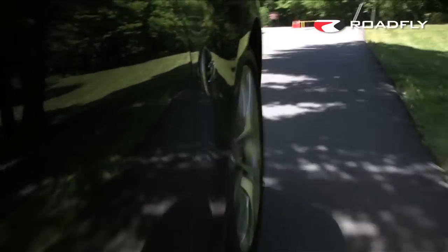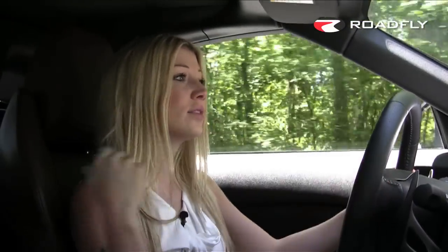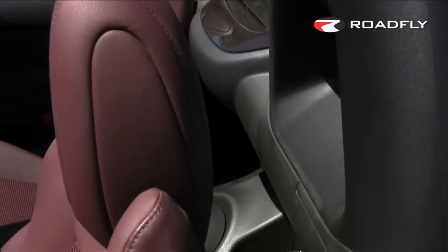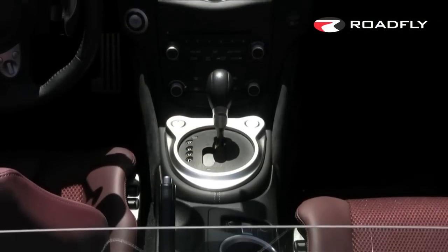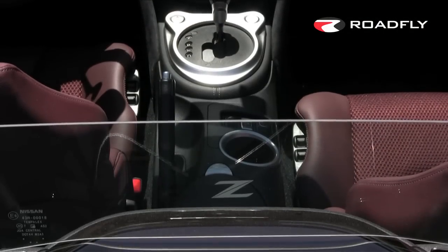Seats are strong, supportive, and comfortable, and they're actually a little bit higher than before which gives you much better visibility. You also have little shelves behind your seats where you can stow a bag — big enough for a duffle bag and a couple of purchases. There's also a glass baffle with the Z logo in between the roll bars which really helps reduce wind.